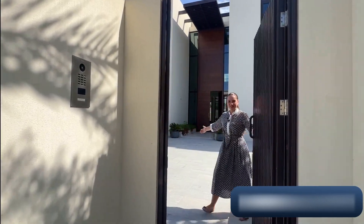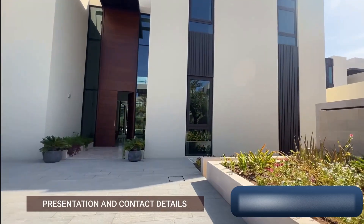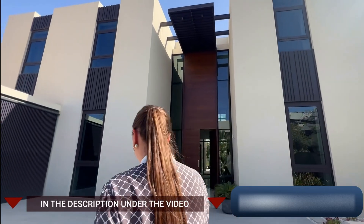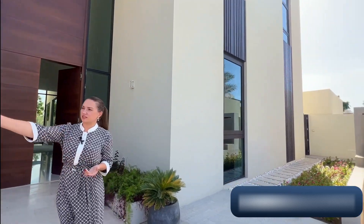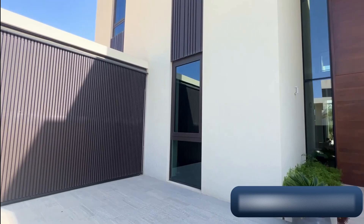Welcome to our villa. I'll show you this almost three-million-dollar villa — it's actually sold out, but it's being used as a showroom to show you the materials used and to help you feel the vibes and see how your villa will look. Look at this small garden on the left side, and on the right side there's a garage for three or four cars.